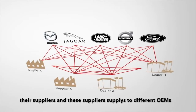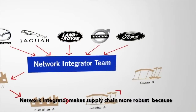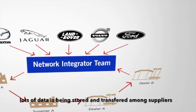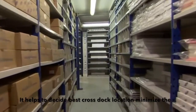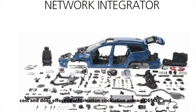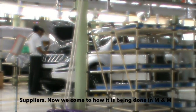Different OEMs have their suppliers and these suppliers supply to different OEMs. A network integrator makes the supply chain more robust because lots of data is being stored and transferred among suppliers. It helps to decide the cross-block location which minimizes cost and enables effective information circulation among the OEMs and the suppliers.